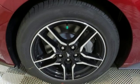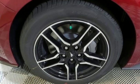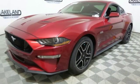V8 engine, aluminum wheels, gas pressurized shocks, and LED low and high beam headlights.